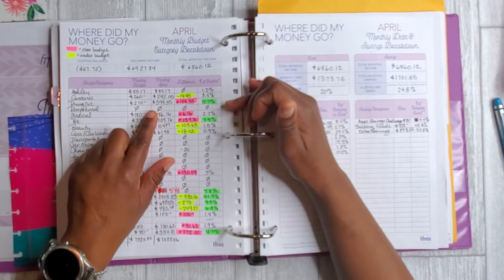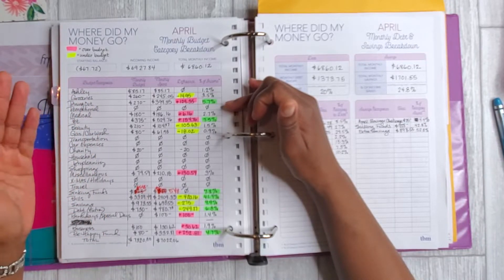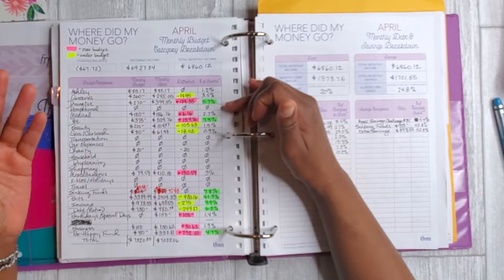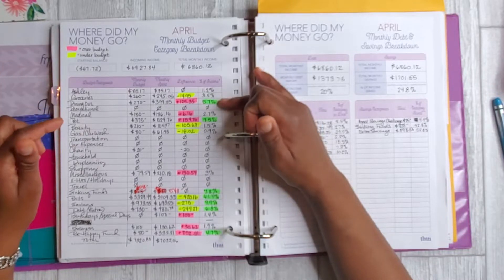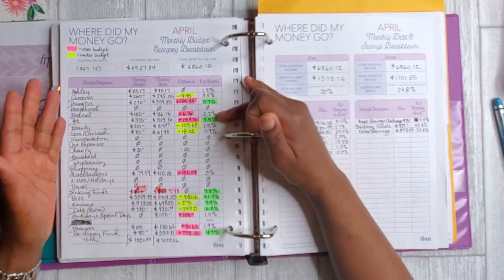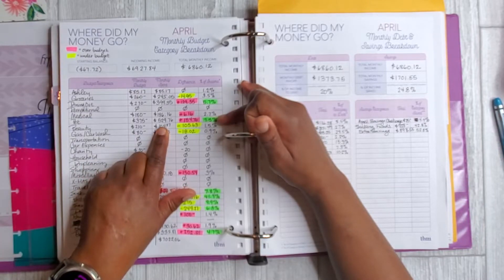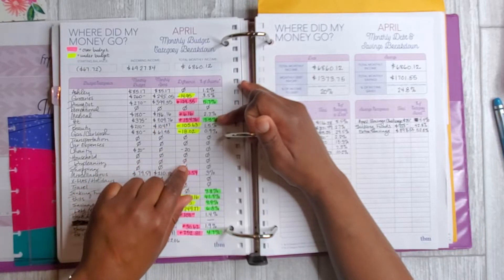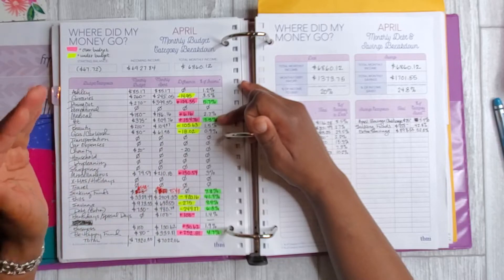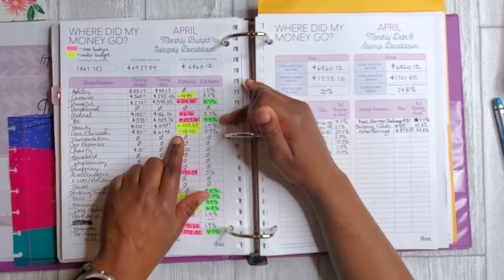Dining out — I budgeted $270 but spent almost $400. It's not because we eat out so much; it's more because of where we like to eat. We tend to go to restaurants we enjoy and get carry-out or take-out. For medical, these are just ongoing copays — not my outstanding debt — and I was a little over but pretty proud of myself for budgeting in the right ballpark. For my pet, I ended up over because one of his appointments got rescheduled, so he had a vet appointment and an eye appointment, which pushed expenses up.